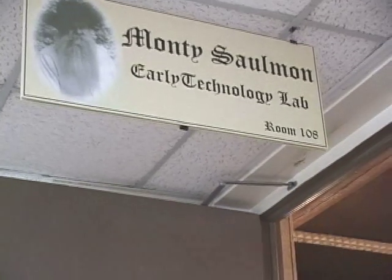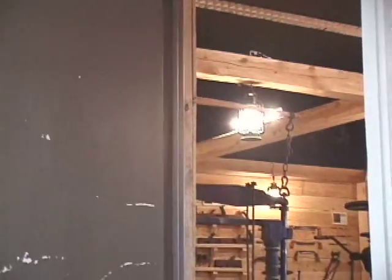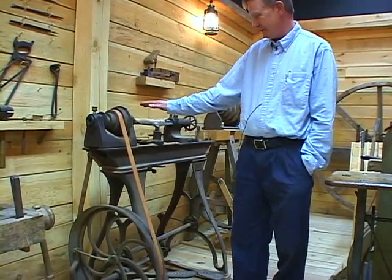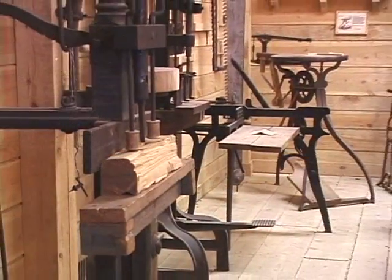The Solomon Early Technology Lab in Berea College's Tech and Industrial Arts Department has more than a thousand human-powered tools. Faculty member Brad Christensen oversees the lab. Several years ago, an alum by the name of Monty Solomon — he graduated in 1964 — contacted us to see if we'd be interested in some equipment that he'd collected. And yes, of course we were interested. What turned out to be just one or two pieces ultimately became several hundred pieces.